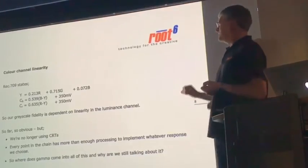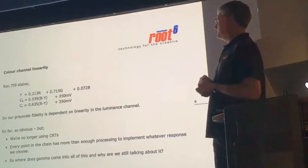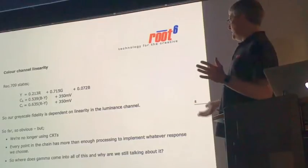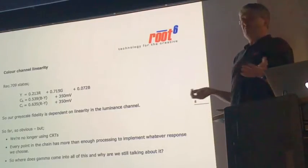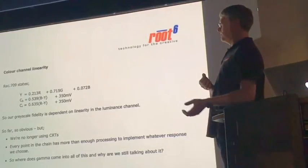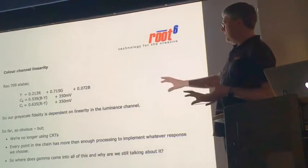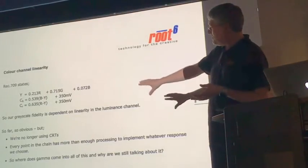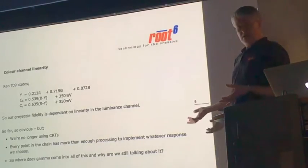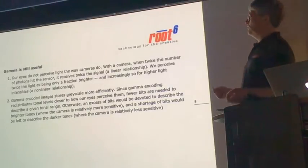We're no longer using CRTs, and every point in the production chain now has more than enough processing power to implement whatever response we choose. There's no good reason why a television camera should impose a gamma on the outgoing signal, because nothing else needs that gamma further upstream. You might think the legacy of CRTs, which is now almost entirely gone, shouldn't really be with us. But actually, gamma still helps us in some ways — it's still useful.